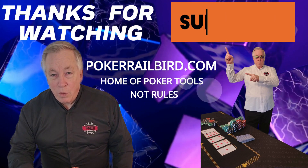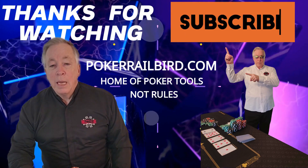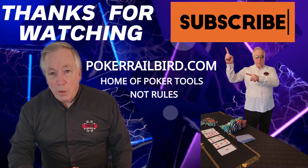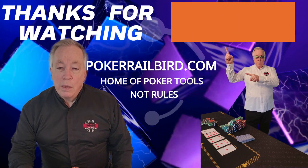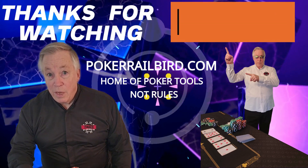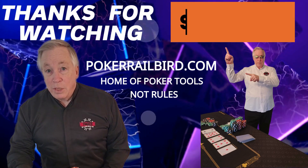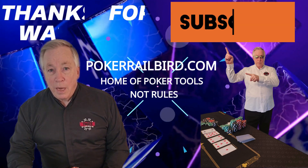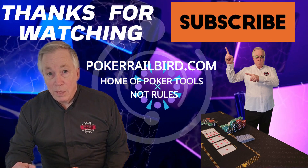Thanks for watching this video in our poker math series. We hope you've gained valuable insights into the probabilities and strategies for playing big hands like sets, full houses, and quads. Don't forget to test your knowledge with our quiz — the quiz link will be posted in the comments section. If you found this video helpful, please give it a like and share it with your poker friends. Make sure to subscribe to our channel and hit the notification bell. For even more poker strategies, articles, and tools, visit us at PokerRailbird.com. Keep studying, practicing, and sharpening your skills at the table, because in poker, knowledge is your greatest edge. We'll see you at the tables.